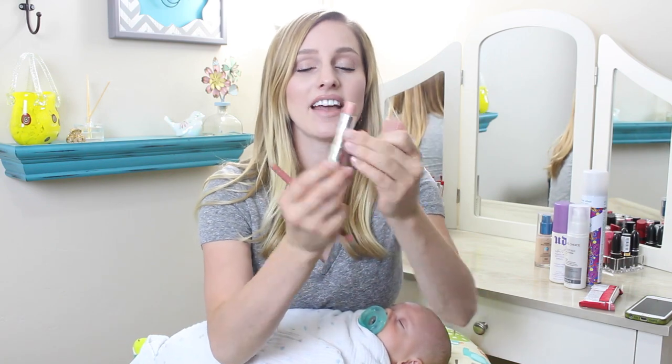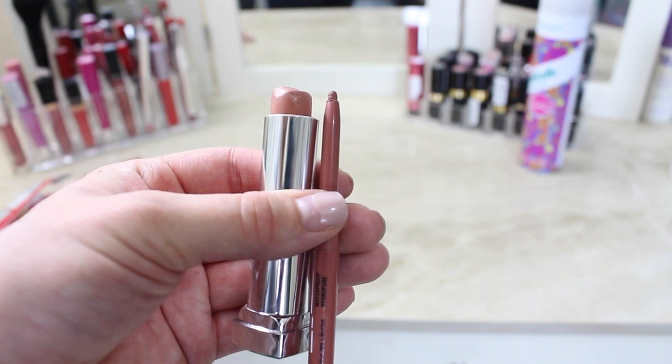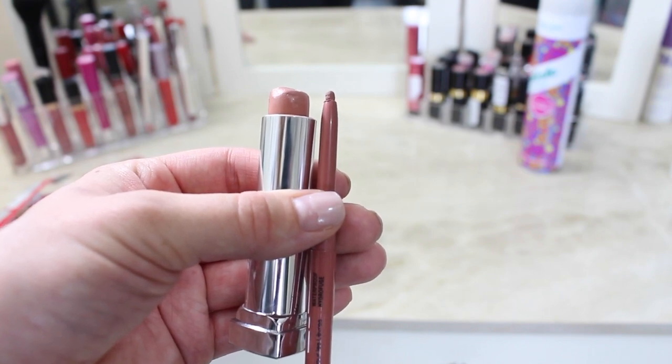This is in my top three favorite nude lipsticks. In a previous video I actually said this was my least favorite, but this is the nudest of the nudes and I've been wearing it lately and I really like it. I pair it with a NYX lip liner in the shade nude as well, so that is what I am wearing today.